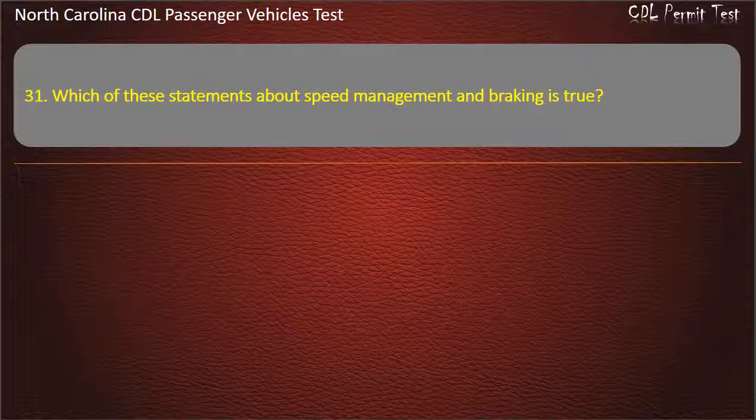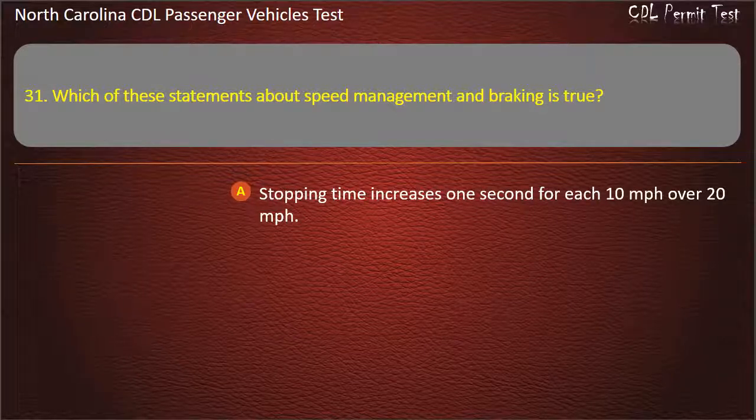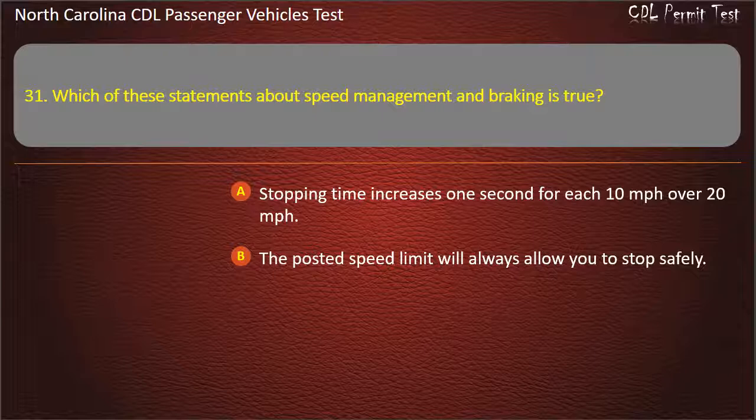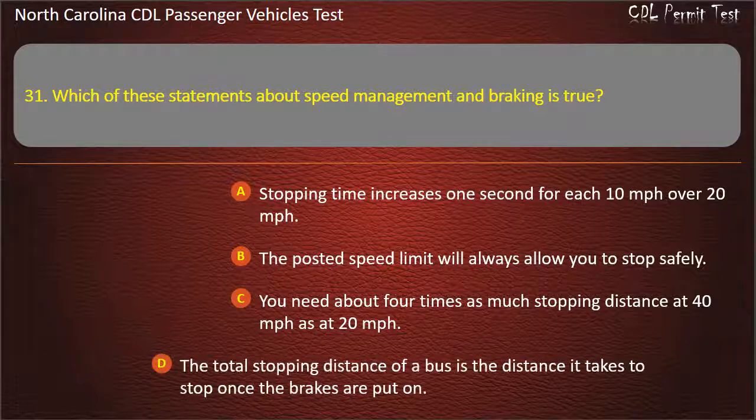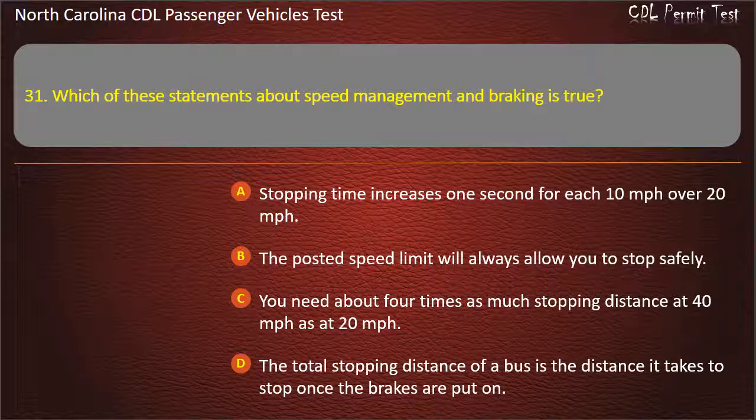Question 31: Which of these statements about speed management and braking is true? Stopping time increases 1 second for each 10 miles per hour over 20 miles per hour. The posted speed limit will always allow you to stop safely. Answer: You need about 4 times as much stopping distance at 40 miles per hour as at 20 miles per hour.